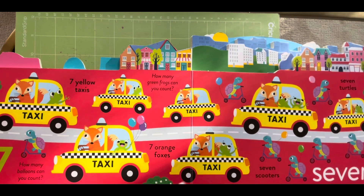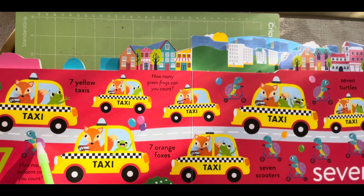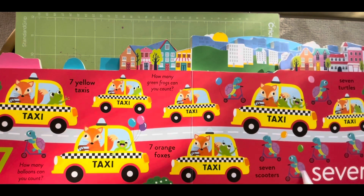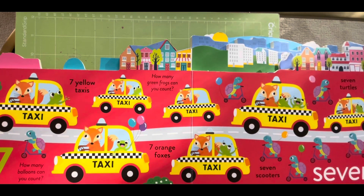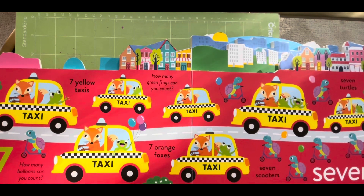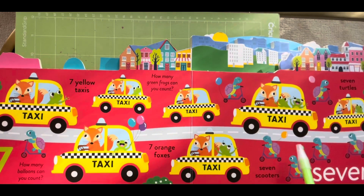Seven turtles, one, two, three, four, five, six and seven. Then how many balloons can you count? Look at the balloons — one, two, three, four, five, six and seven.